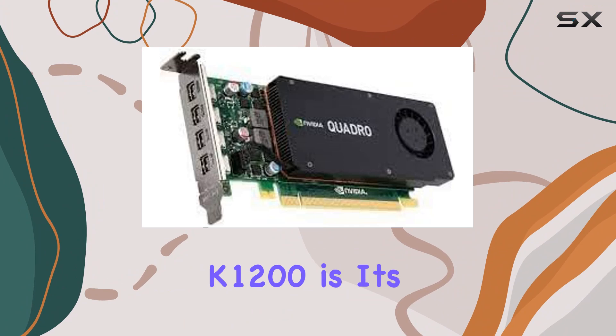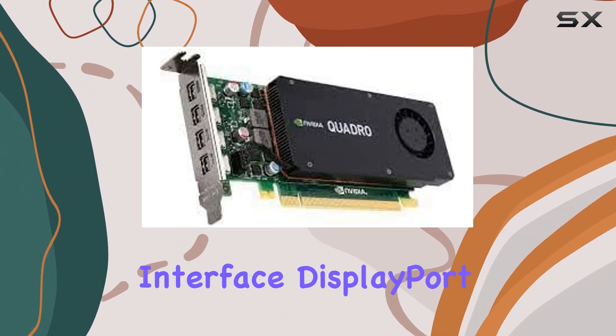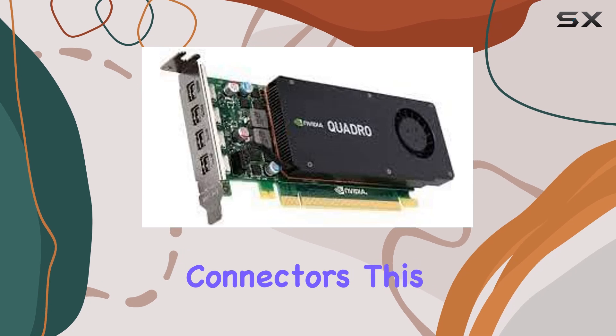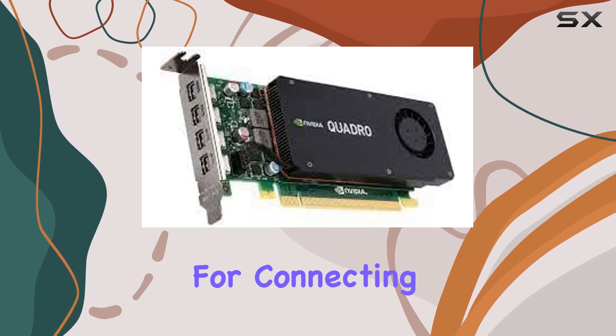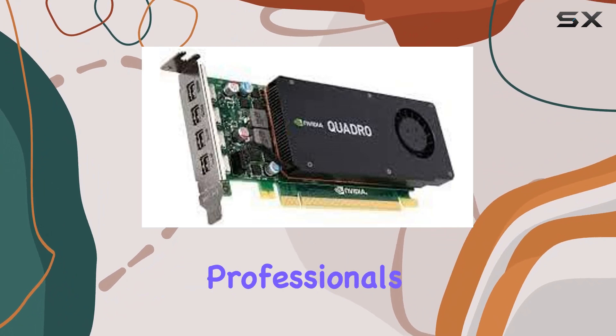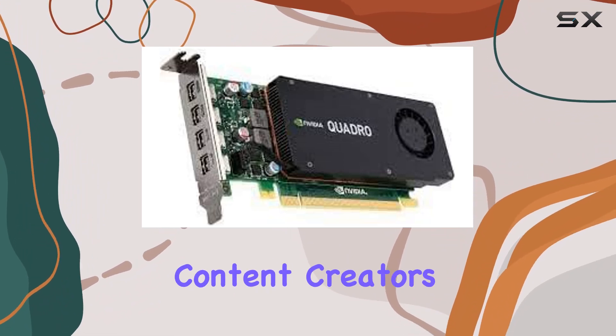One standout feature of the Quadro K1200 is its video output interface, DisplayPort. Offering 4 mini DisplayPort connectors, this card provides ample flexibility for connecting multiple monitors or high-resolution displays, perfect for creative professionals, engineers, and content creators alike.